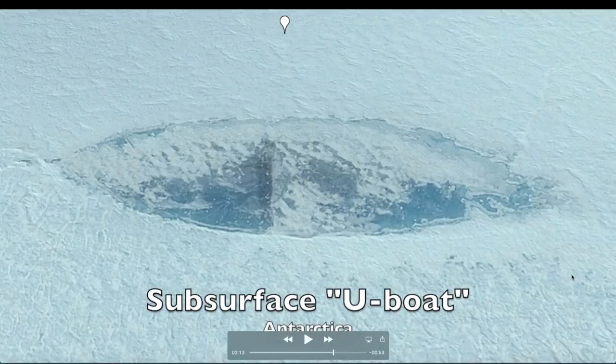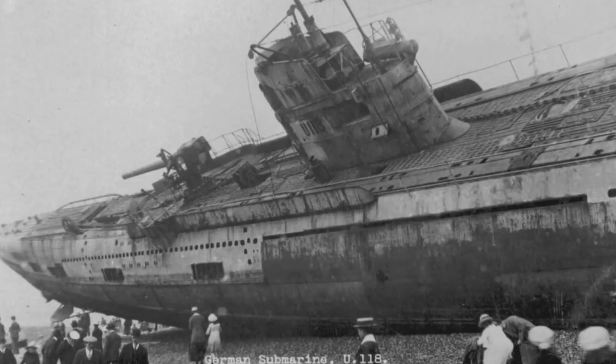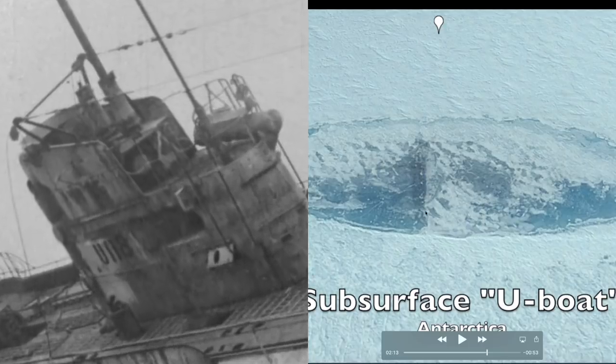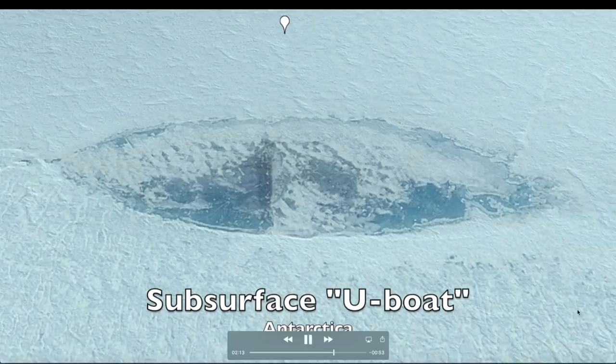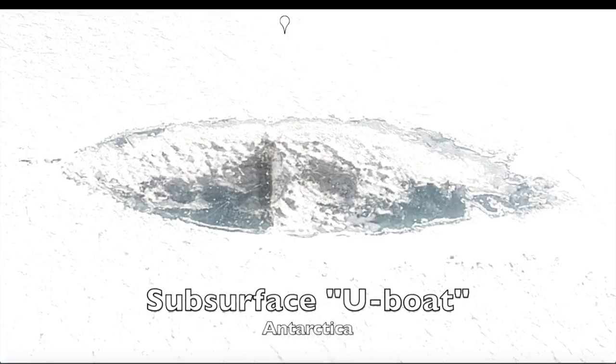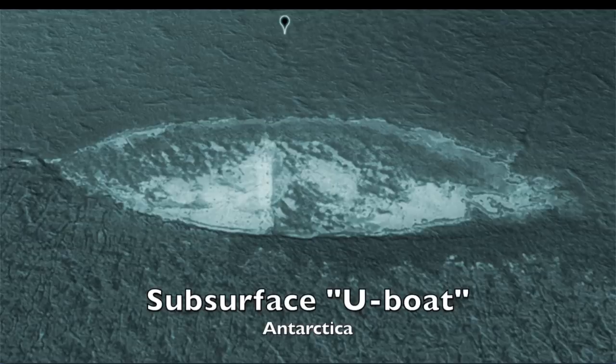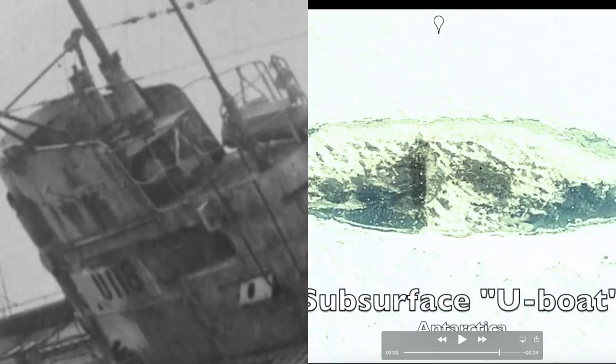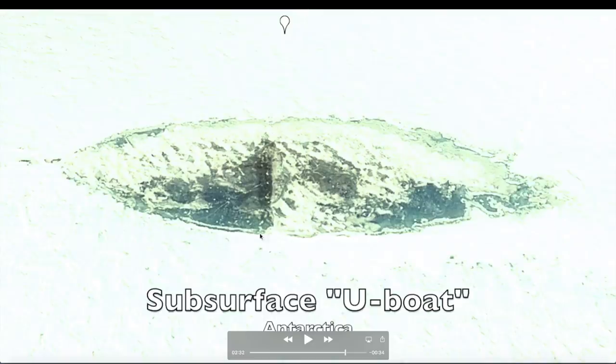Now we're getting into what looks like a U-boat or some sort of smaller ship. This is about 310 feet long - U-boats were various sizes, some 250 to 300 feet long. If you look at the top you can see what looks like a grayish, steel-colored feature. There are round shapes here and a straight set of lines across the center that definitely doesn't look like a random act of nature. It has an intelligently designed structure. There's also something that looks like a walkway across the center of the ship.